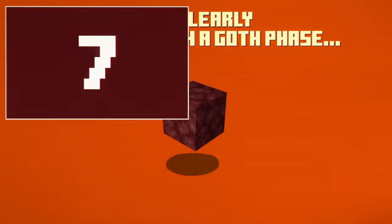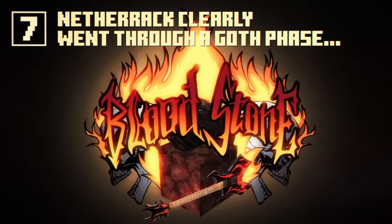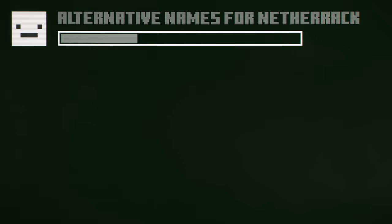Netherrack wasn't always called netherrack. It was originally called... Bloodstone! Here, I'll digitally compose some much nicer names.